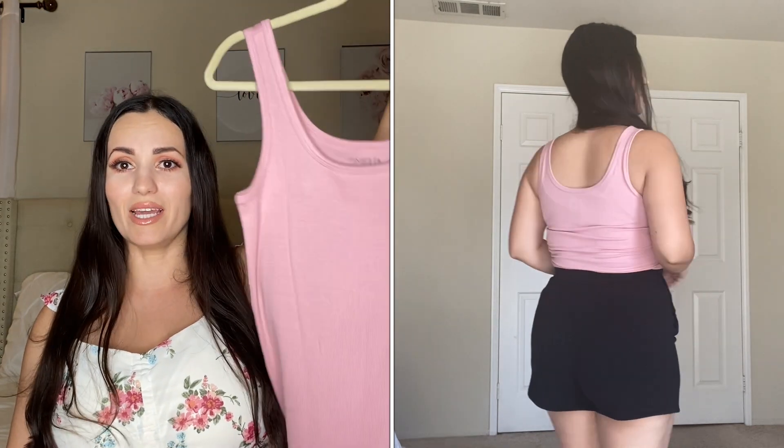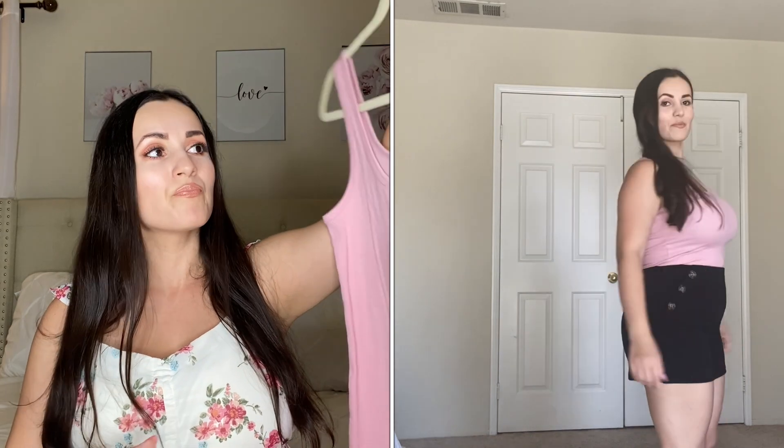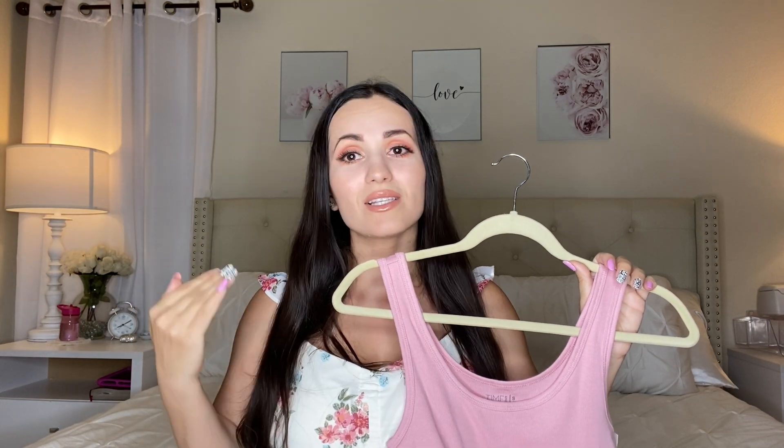Another top I picked up is the Time and True rib tank top and it is only $3.98. I got it in a size small — it's a women's size so you don't need to size up. I found it in pink and had to get it. These are hands-down one of my favorite basic wardrobe pieces from Walmart. They're really good quality, wash well, dry well, don't shrink, and last a long time.